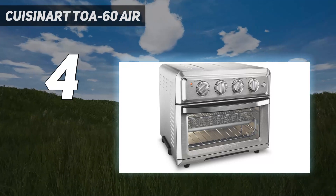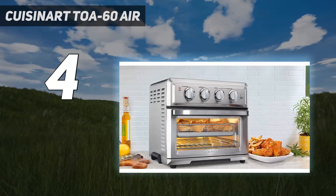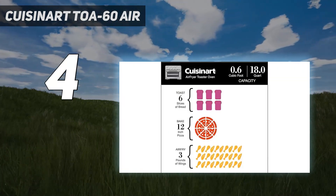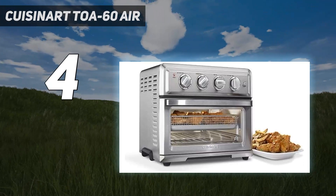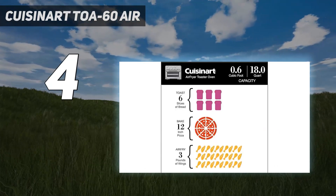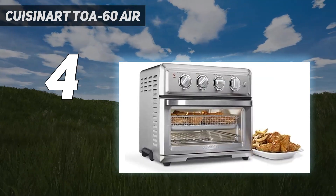The Cuisinart Toa 60 Air Fryer Mini Oven is a little more expensive than the others, but you're getting a lot of bang for your buck as it offers every cooking function you could need. It doesn't just air fry, roast, bake, and reheat — it also convection bakes, convection broils, bakes, and toasts. We found it to be a powerful air fryer whose seven functions performed well during testing.